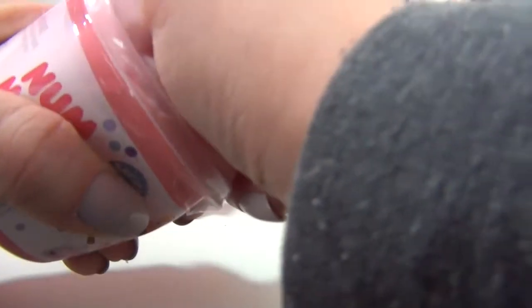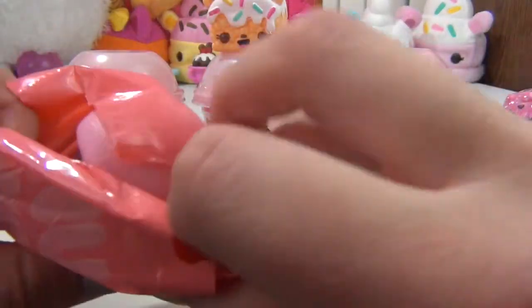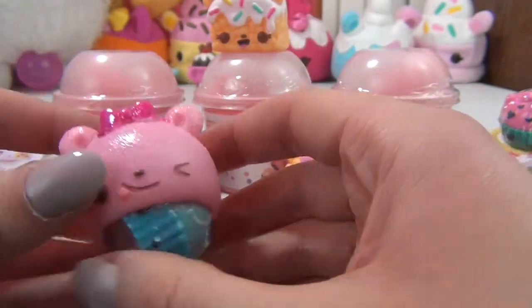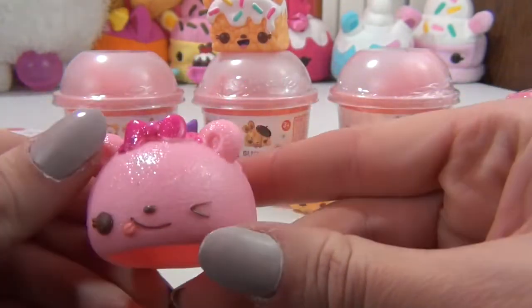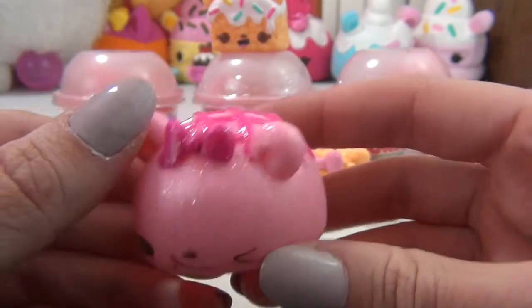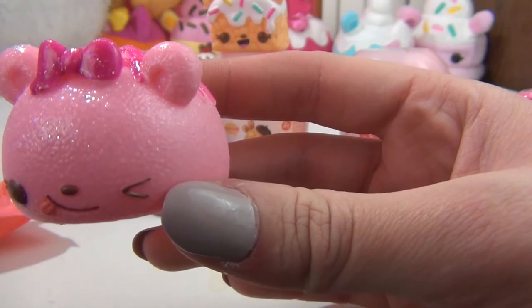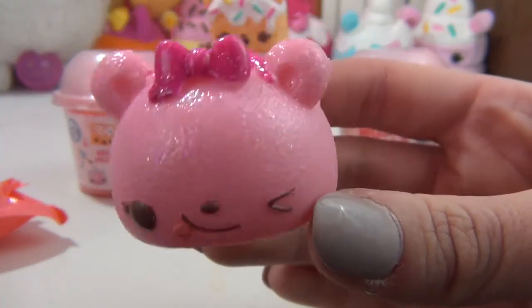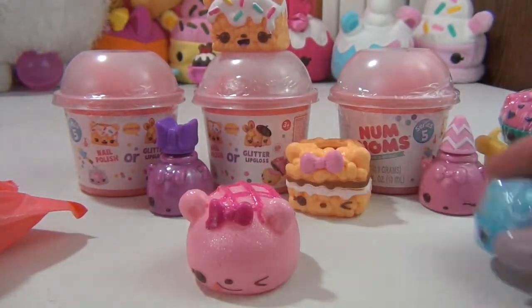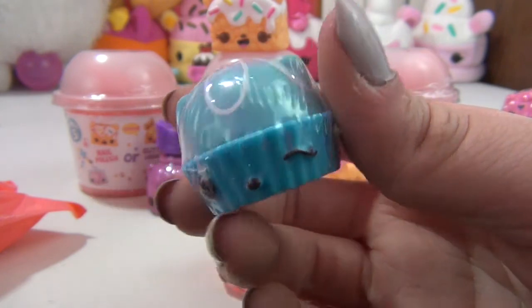Alright guys, next blind bag. This one's super pretty — oh my gosh, she is so pretty. Look at her little tongue, and there's so much glitter on her, I don't know if the camera's picking it up but there's a ton of glitter. She is part of the bread rolls and she is Razzy Loaf — oh my gosh, she is fabulous and absolutely adorable. Then the gloss we got is really cool; they're like cupcakes this season. This is Bee Razzy Gloss Up — that's really pretty.